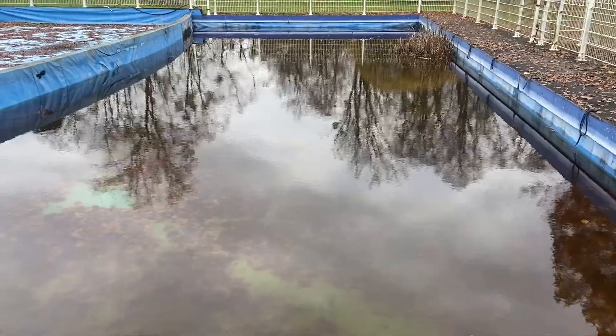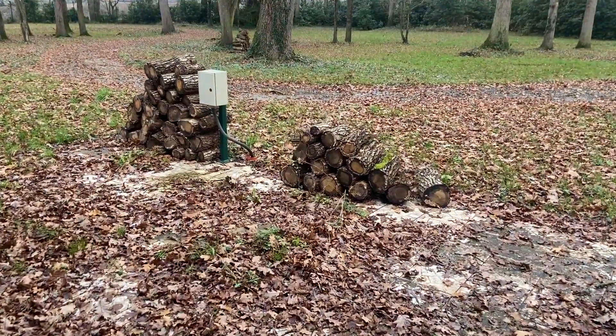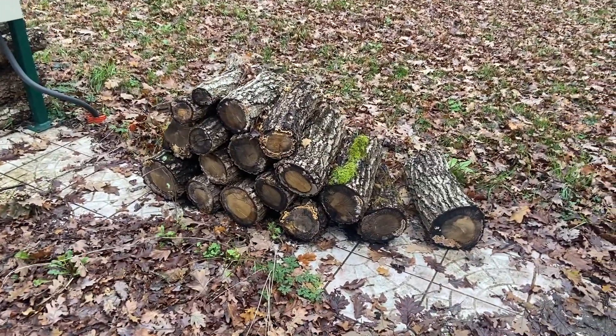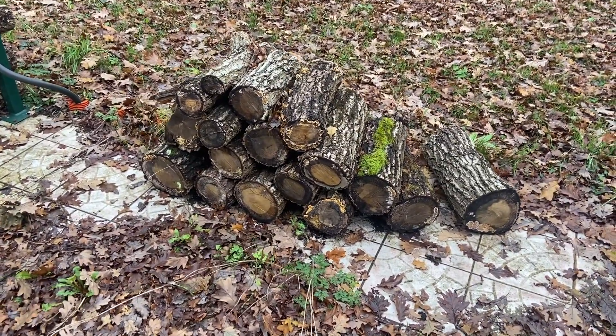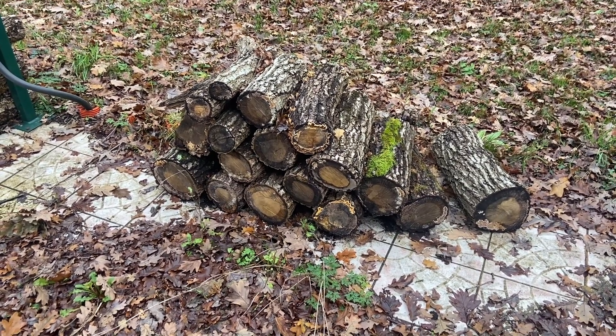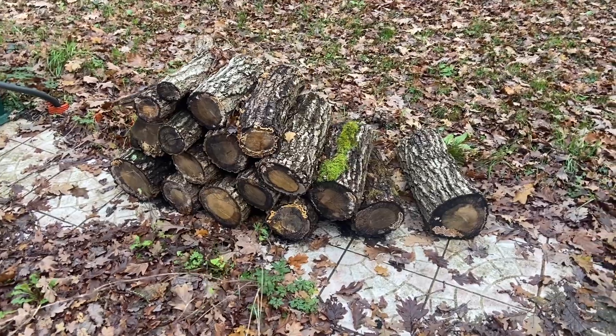I'm going to bring some jack stands from America because I have four, so I may as well bring two of them here. In the meantime, I think we're just going to use some big logs under the wheels — that should work. Again, 500 pounds, so I don't want to mess around. It wouldn't kill you or anything, but it would hurt if it fell down on you.